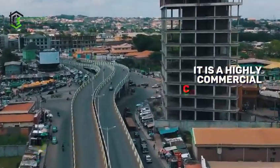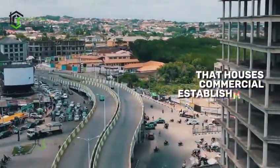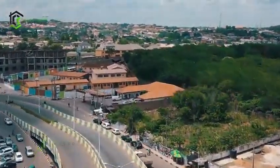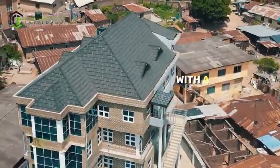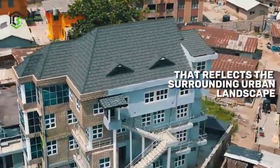It is a highly commercial-concentrated neighborhood that houses commercial establishments, corporate offices, and retail centers. Modern Design: This office building boasts of a contemporary architectural design with a sleek glass facade that reflects the surrounding urban landscape.